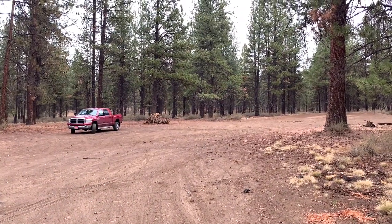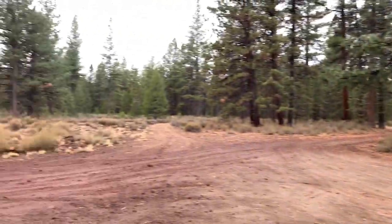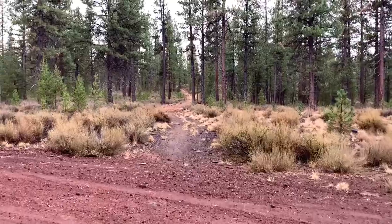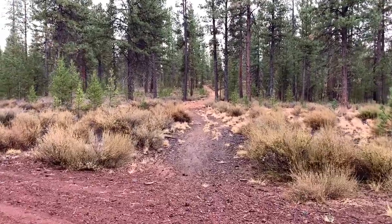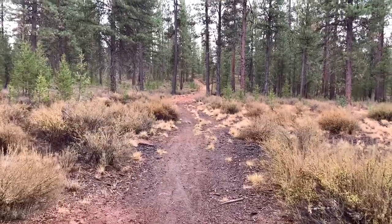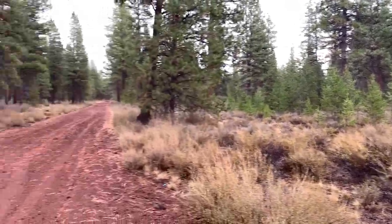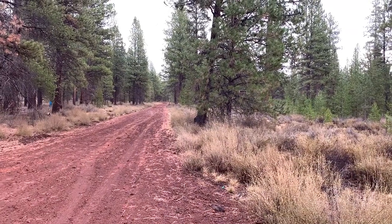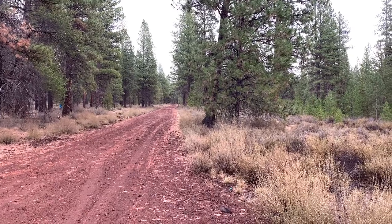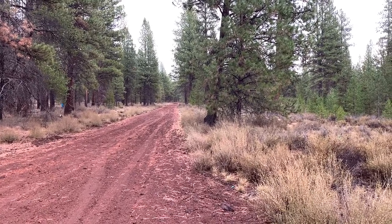The dispersed campsites I just showed you are right there. I want to point out that across the road, you have this little path that goes up on a knoll — it's pretty neat up in there. The woods are pretty cool. Lambertania Road continues down that way, but I'm not venturing any further. I just wanted to document this one big rig friendly campsite.